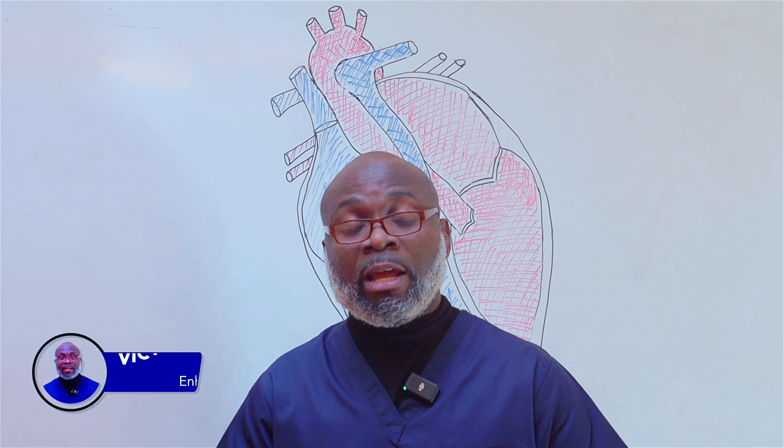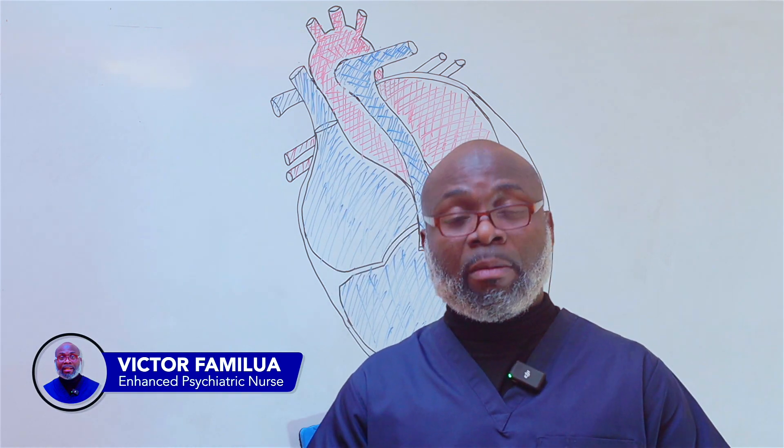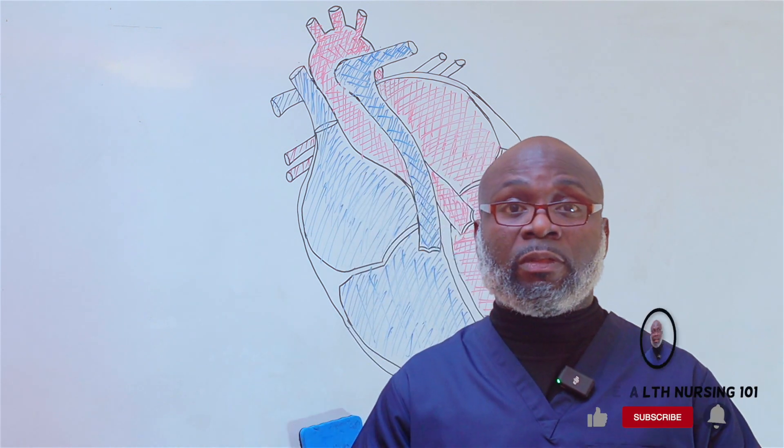Ladies and gentlemen, my name is Victor. I'm an RPN, a registered psychiatric nurse, registered with the Nursing and Midwifery Board of Ireland. Welcome to Mental Health Nursing 101. First of all, I'd like to say a very big thank you to Legacy TV Dublin for allowing us to use their platform.